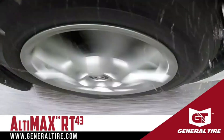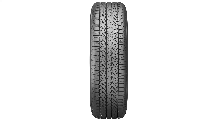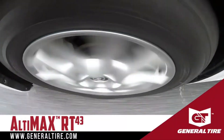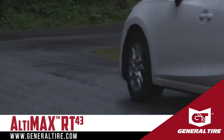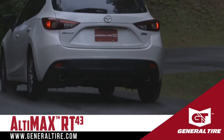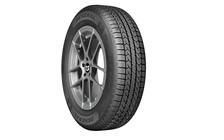The RT43 incorporates General's innovative Smart Grip technology, which improves traction and handling on wet and dry roads. The tire's Comfort Balance technology minimizes road noise and vibration, ensuring a smoother ride. It delivers reliable traction in various weather conditions, including light snow, thanks to its optimized tread pattern.